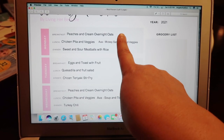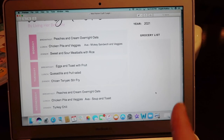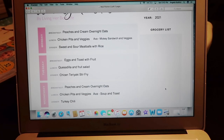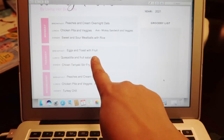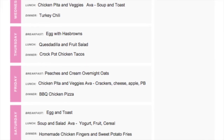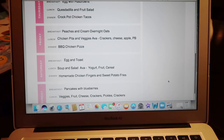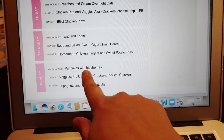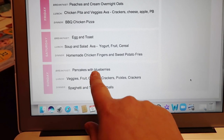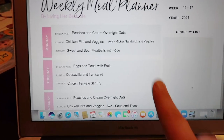For breakfast I'm going to rotate between these really good peaches and cream overnight oats — I'll link the recipe from a past video, it's so easy and a go-to for our family — and eggs and toast with fruit, or eggs with those hash browns I just bought. Those are the two breakfasts I flip-flop throughout the week. Sundays are our special breakfast day: Mickey waffles or pancakes with blueberries — Ava loves both.